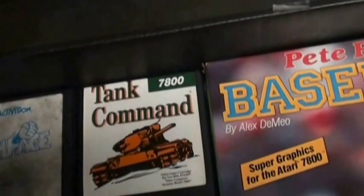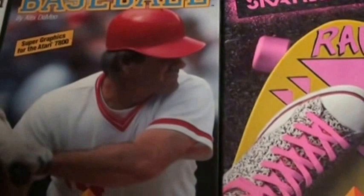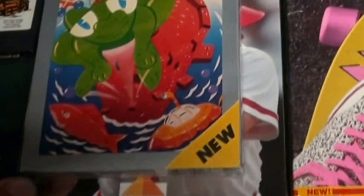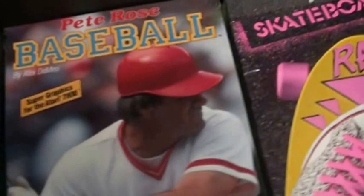The rarest game on the system is Tank Command, and that one will set you back a little bit. But loose cart is the way I went — save some money that way. Some of the third-party stuff is harder to get as well, like Absolute boxed games. What's frustrating about these is they're a different size than a standard Atari 7800 box — the box is a lot bigger. Peter Rose Baseball is pretty hard to get boxed, and Super Skateboarding is uncommon.